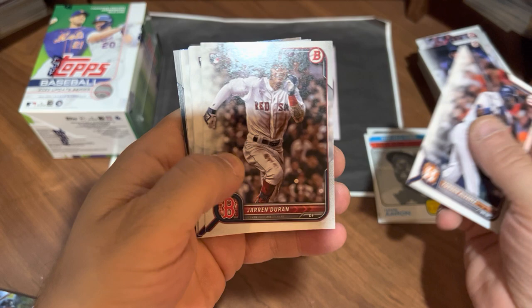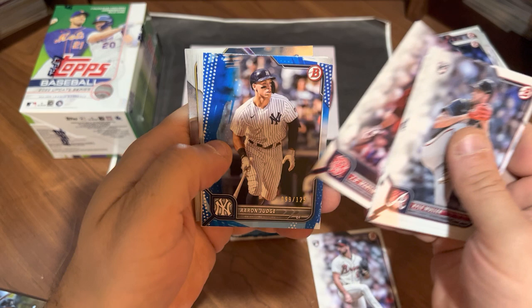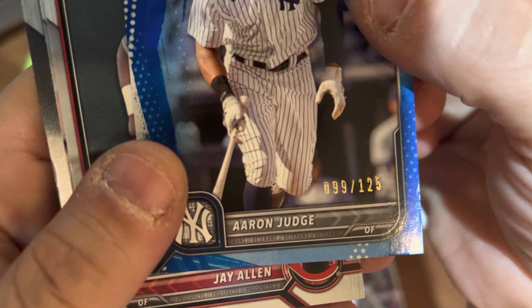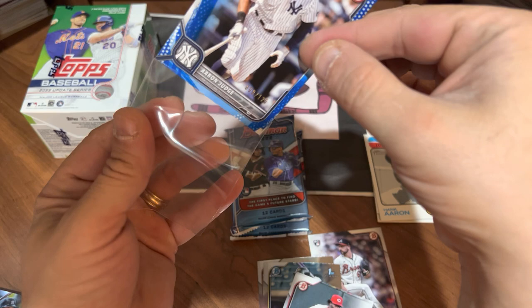Jordan Alvarez, Jaron Duran, Kyle Muller. Spencer Strider is a good one — that'll end up in my top five, I would assume. Shohei Otani, JD Martinez. And we have an Aaron Judge blue parallel out of 125 — and it's a number match, 99 out of 125. That's actually pretty sick, and will most likely be certainly the best card of this box, maybe the best card of this video.